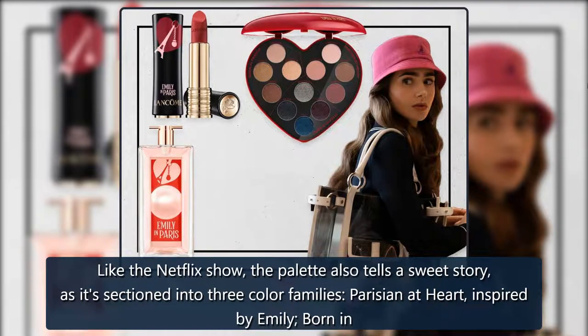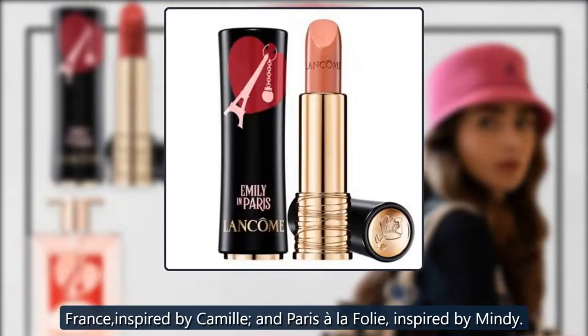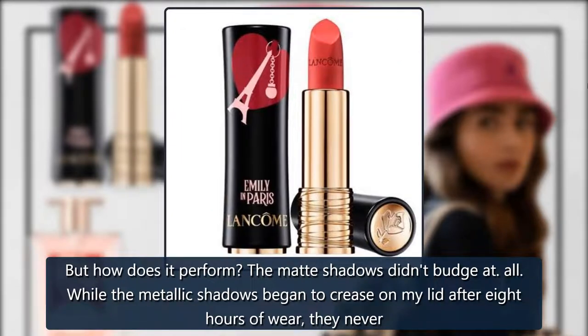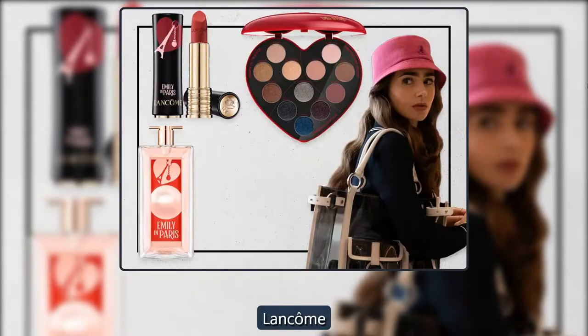Like the Netflix show, the palette also tells a sweet story, as it's sectioned into three color families: Parisian at Heart, inspired by Emily; Born in France, inspired by Camille; and Paris à la Folie, inspired by Mindy. But how does it perform? The matte shadows didn't budge at all. While the metallic shadows began to crease on my lid after eight hours of wear, they never lost their luster — a win in my book. $45, Lancôme.